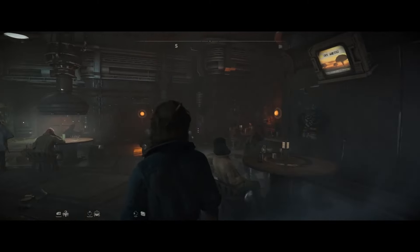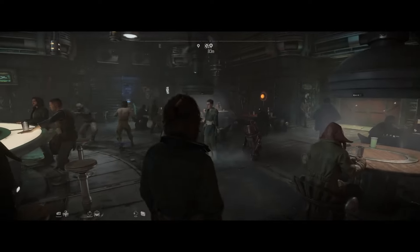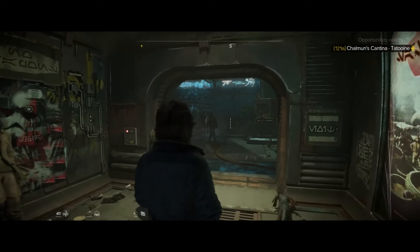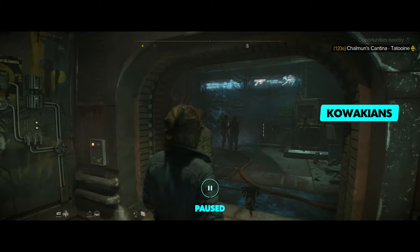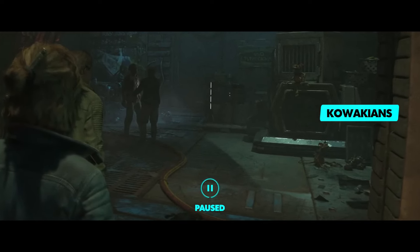As Kay travels throughout the galaxy, it's always a good idea to head to the local cantina when looking for intel or work. Kowakian monkey-lizards can be found everywhere in the Outer Rim and they're used as pets, thieves and even food.